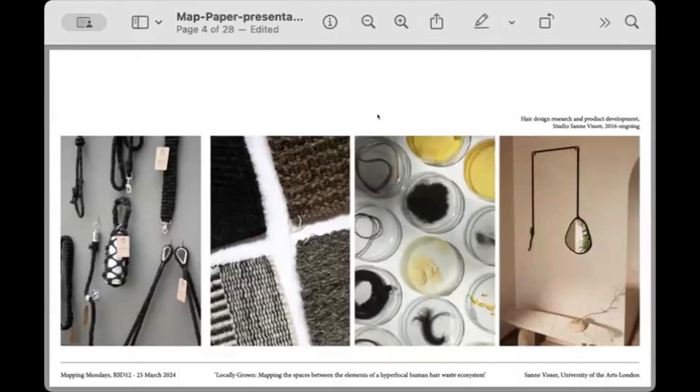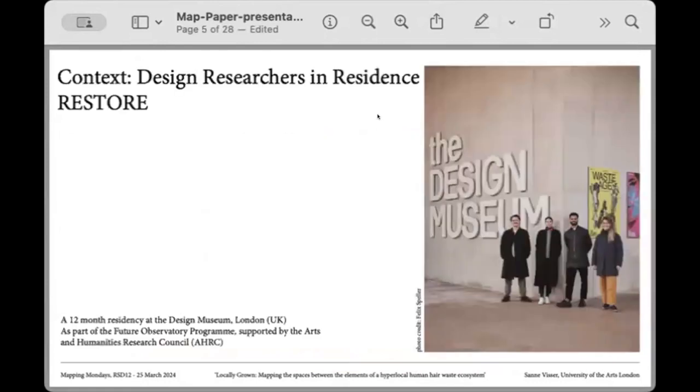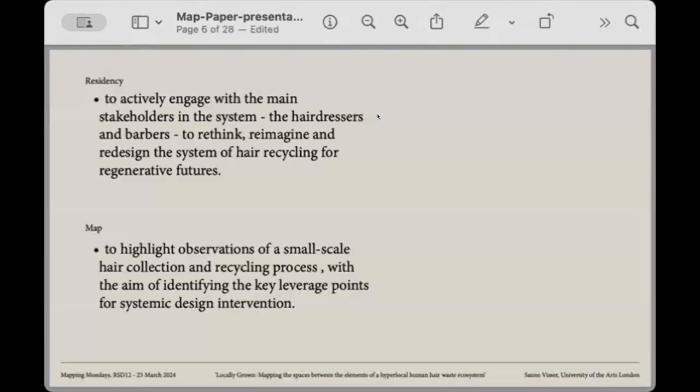Since 2016 I have investigated the potential of human hair for circular and regenerative materials and products, including yarn and rope, resulting in a range of products from bags to belts to textiles and bioplastics. The context for the map presented today was part of my 12-month residency at the Design Museum as part of the Future Observatory program. The goal was to actively engage with hairdressers and barbers to rethink and redesign the system of hair recycling for regenerative futures. Mapping was one method used alongside participatory and systemic design approaches.